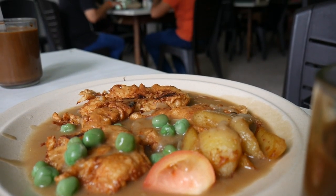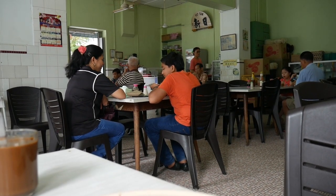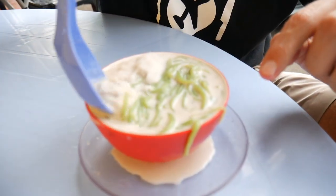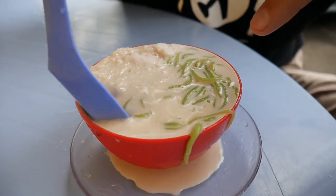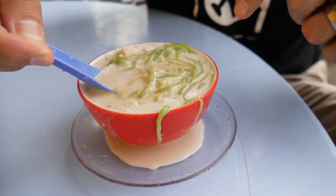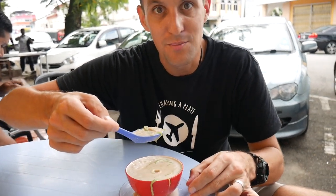That was a really tasty first stop. Kopitiam are one of our favourite ways to dine in Malaysia — so chilled, relaxed, almost nostalgic in their feeling. Now it's time for one of the most refreshing snacks or desserts you can find in Malaysia. Cendol is the best dessert to cool down in the heat — it's a shaved ice dessert with rice flour pandan-flavoured noodles, swimming in creamy coconut milk, with gula melaka or brown sugar syrup underneath.